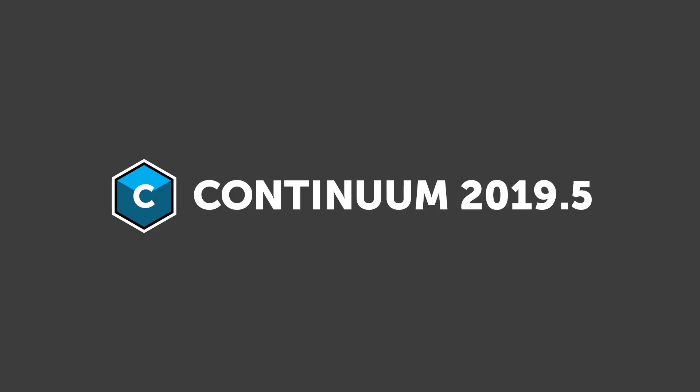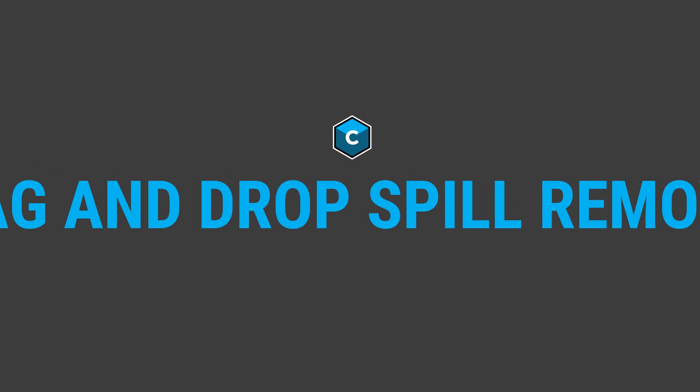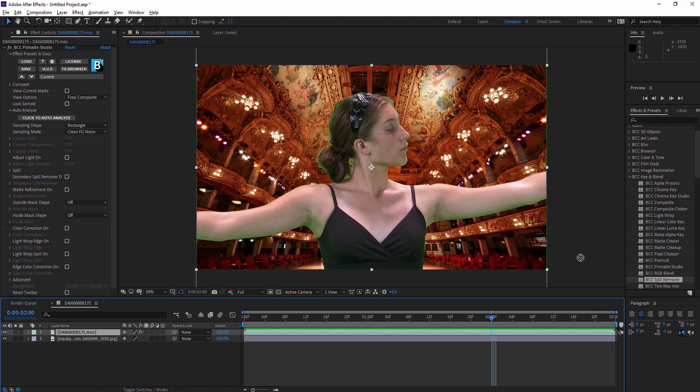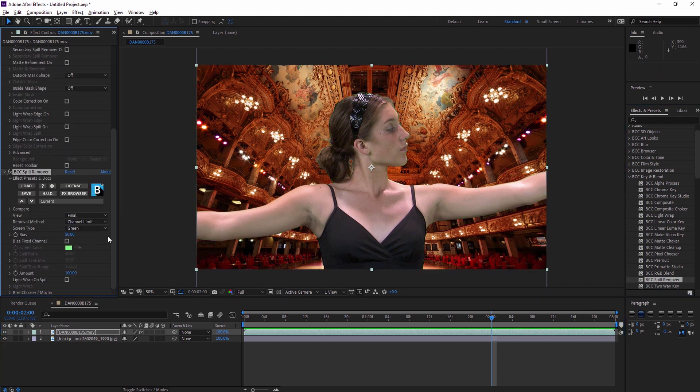Boris FX is excited to release Continuum 2019.5, which contains our newest filter, BCC Spill Remover, featuring the ease of drag and drop auto removal for keying footage. Part of the key and blend unit, simply drag Spill Remover onto a clip and the built-in channel limiter will remove unwanted spill.